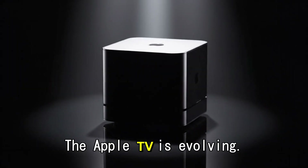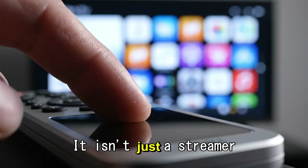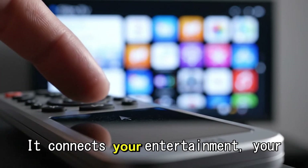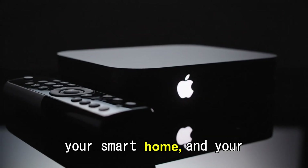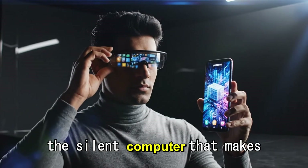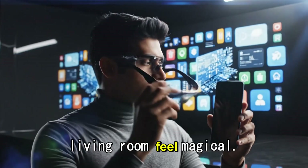The Apple TV is evolving. It isn't just a streamer anymore — it is becoming the brain of your home. It connects your entertainment, your smart home, and your games into one seamless experience. It is the silent computer that makes your living room feel magical.